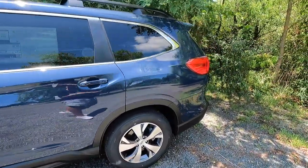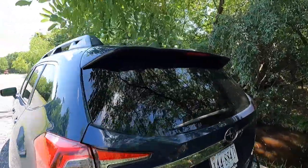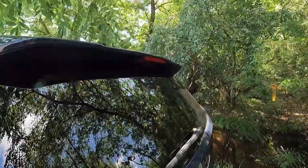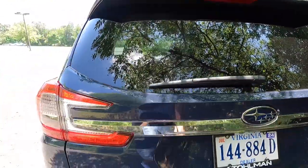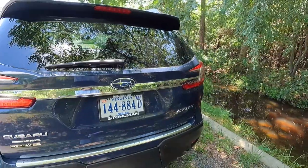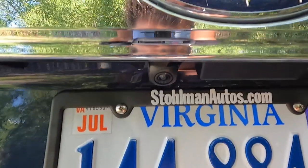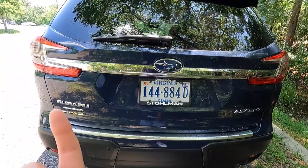Moving to the rear three-quarter angle, up top you get a gray shark fin antenna and a body-color roof spoiler with an integrated third brake light. You get a rear glass defroster and a single-speed rear wiper. The updated 2023 taillights are here, and just like the front, chrome trim goes all the way across with the Subaru logo at center. Just beneath and offset to the left is the backup camera. You also get chrome badging: Subaru, Ascent, and symmetrical all-wheel drive badges.